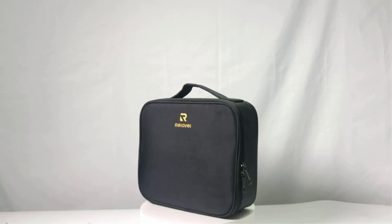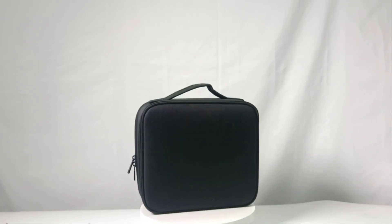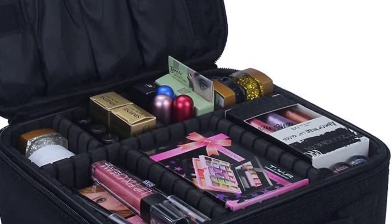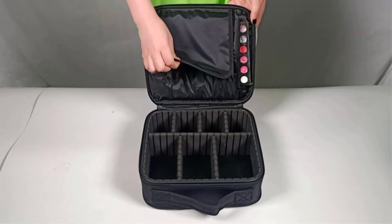While many of us are still tempted to pack at the last minute and just throw things in our suitcases, no matter how long the trip is, this can really have some unfortunate consequences for us and our belongings.